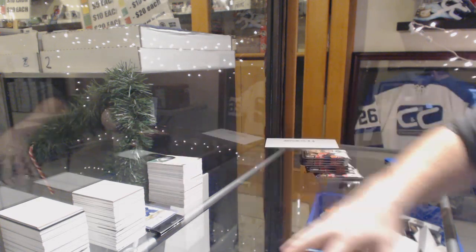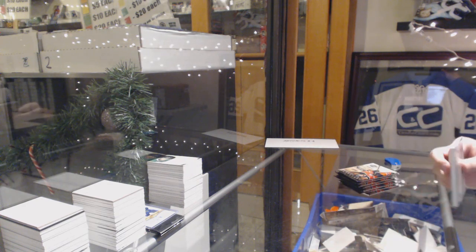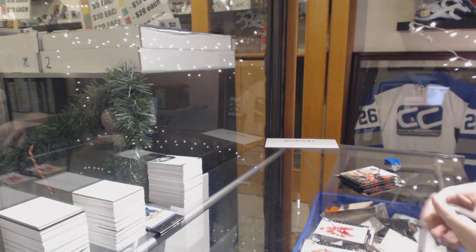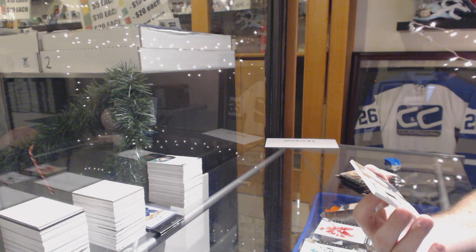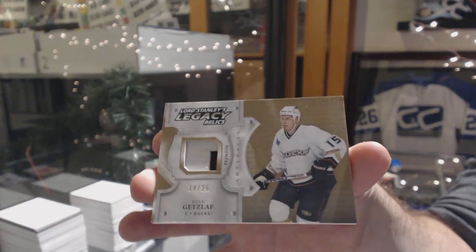Does anyone honestly remember? I haven't busted Artifacts in a while and I apologize. $6.99 for the Red Wings, Dylan Larkin. We've got a Lord Stanley Legacy Relics number 225 for the Anaheim Ducks, Ryan Getzlaf.